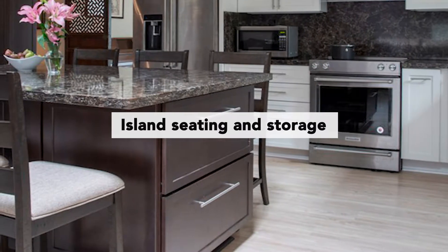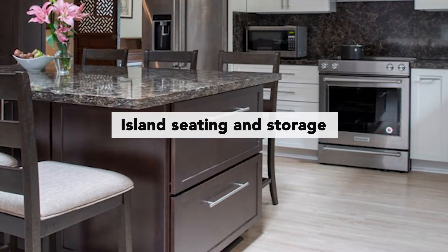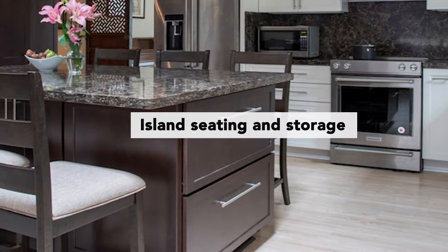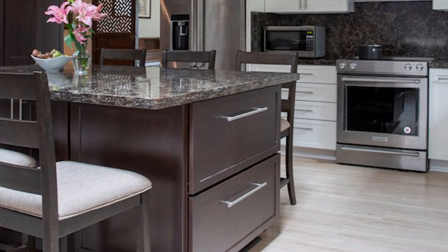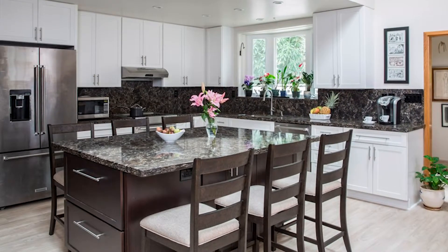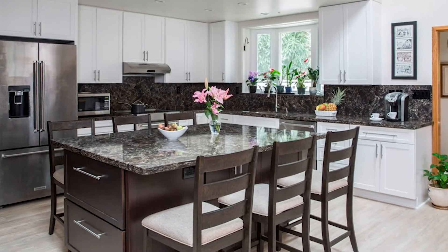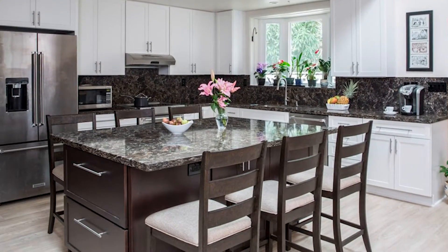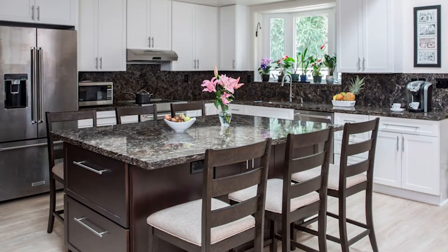She wanted to make sure she had adequate seating for when she had guests over. The island has storage on all four sides — all four sides are accessible for storage — and she also wanted seating on both sides. It's quite a versatile piece. She doesn't really need a dining table anymore; she's got the island for sitting down with the family or for entertaining.